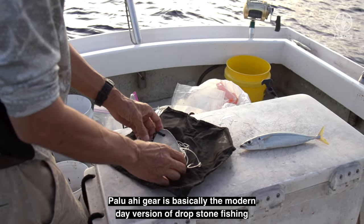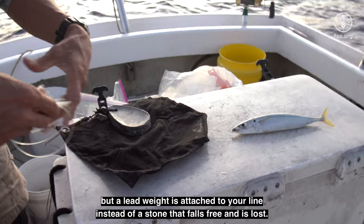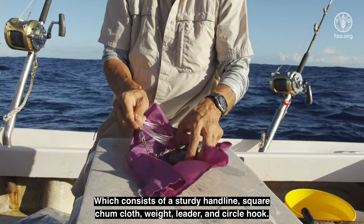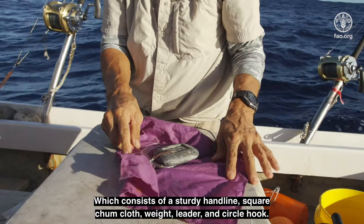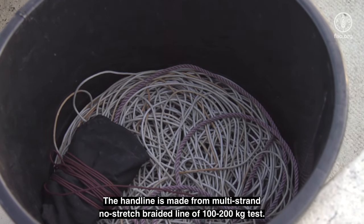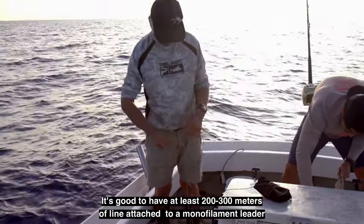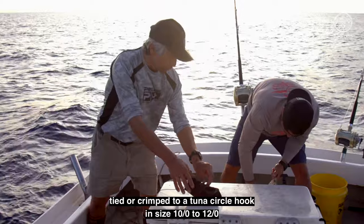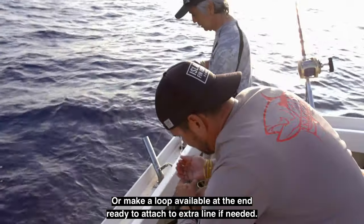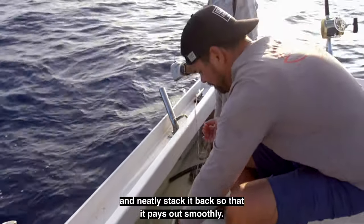Palu ahi gear is basically the modern day version of drop stone fishing. The idea is the same — to drop your baited hand line down to where the big tuna are — but a lead weight is attached to your line instead of a stone that falls free and is lost. This way, we can keep dropping many times using the same setup, which consists of a sturdy hand line, square chum cloth, weight, leader, and circle hook. The hand line is stored and fished from a round plastic basin, such as a plant container or a plastic laundry bin. The hand line is made from multi-strand, no-stretch braided line of about 100 to 200 kilogram test, with at least 200 to 300 meters of line attached to a monofilament leader tied or crimped to a tuna circle hook in size 10 to 12. Be sure to fasten the end of your line to the boat. Check to see that your hand line is free and clear of tangles, and you may want to drop your line overboard before your first drop and neatly stack it back so that it pays out smoothly.